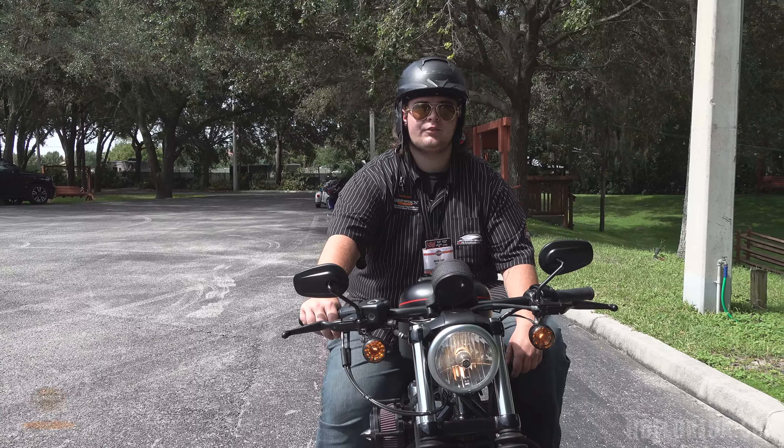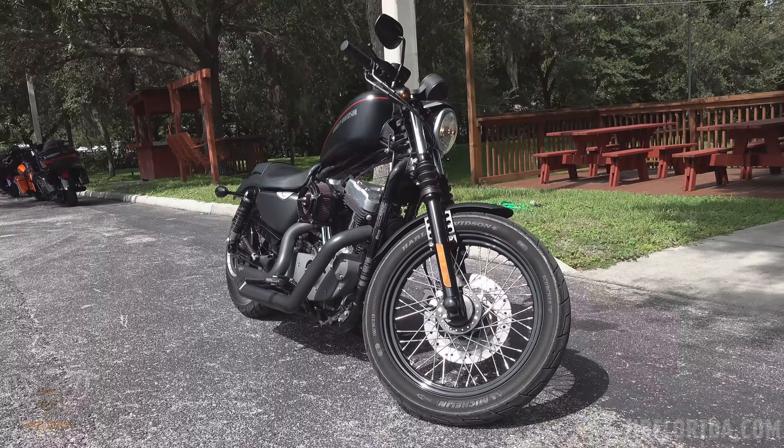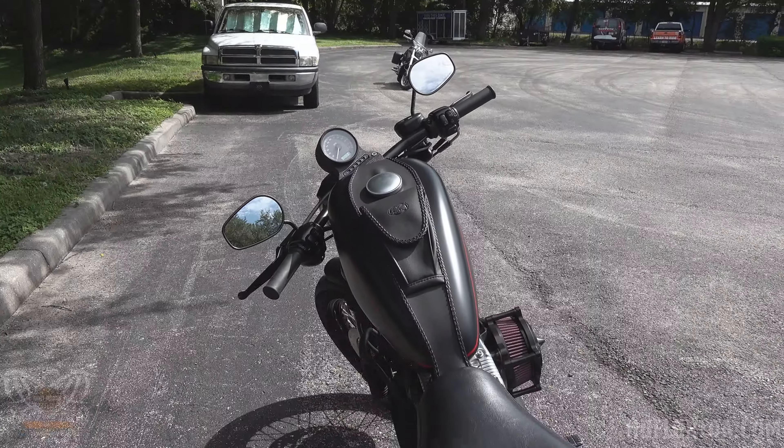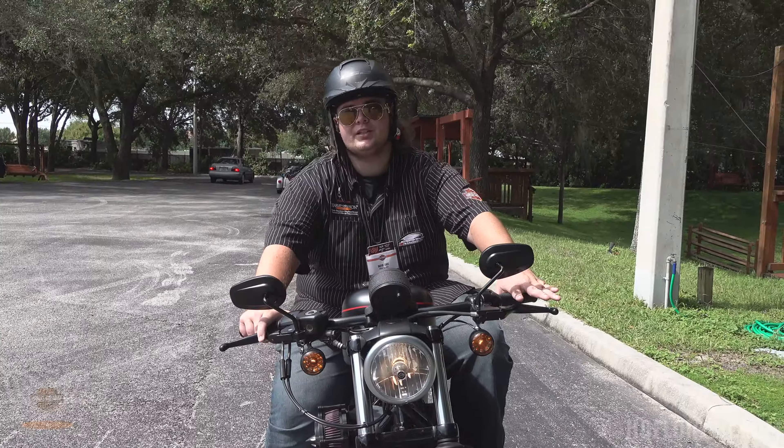Thanks for watching guys! If you like this bike, come on down to Newport Richie Harley Davidson and come see me, David Lake. We do offer financing in store as well. If you aren't able to make it in, you can check us out at hgflorida.com, check out our inventory, let us know what you like — thank you guys for watching and have a good day!